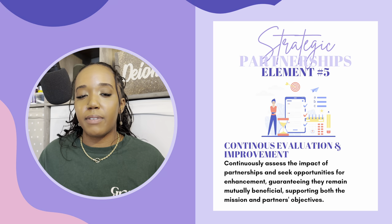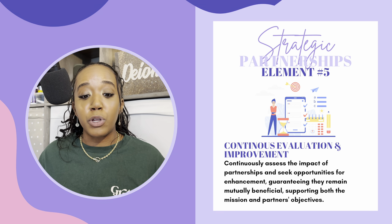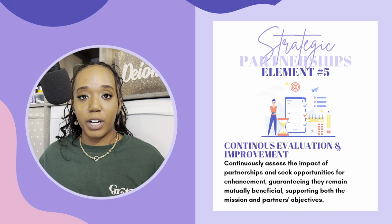Element number five is continuous evaluation and improvement. Continuously assess the impact of partnerships and seek opportunities for enhancement, guaranteeing they remain mutually beneficial supporting both the mission and partners' objectives. As you grow and build out your organization or business, you'll find that over time you need to improve and change — a partnership that worked before may not work now, or one that didn't work before works now. You'll only determine that if you are continuously evaluating and trying to improve those partnerships. Take into account any ties you may have to sever. If you have to have a hard conversation, then you have to have one. But in these evaluations, you may also find opportunities to grow your partnerships or connect with new people.